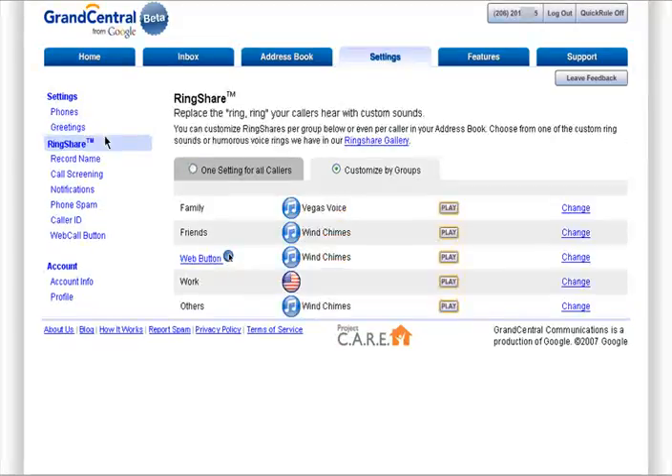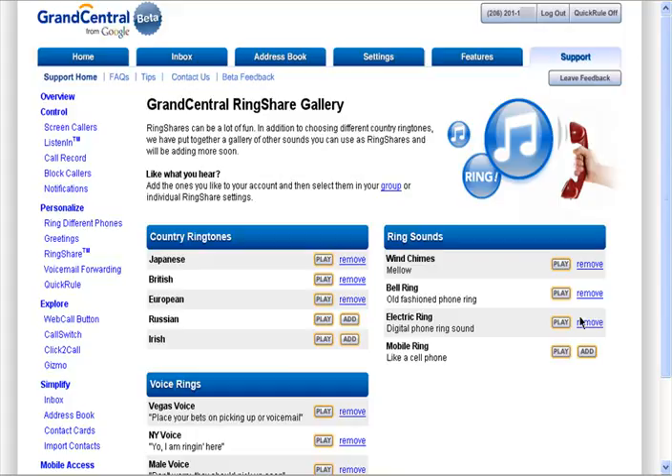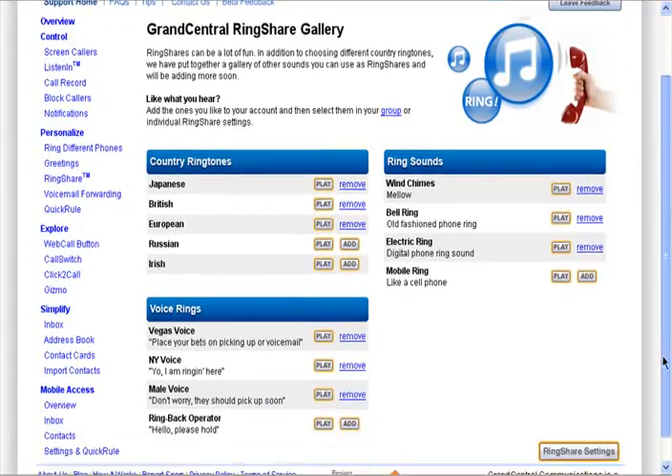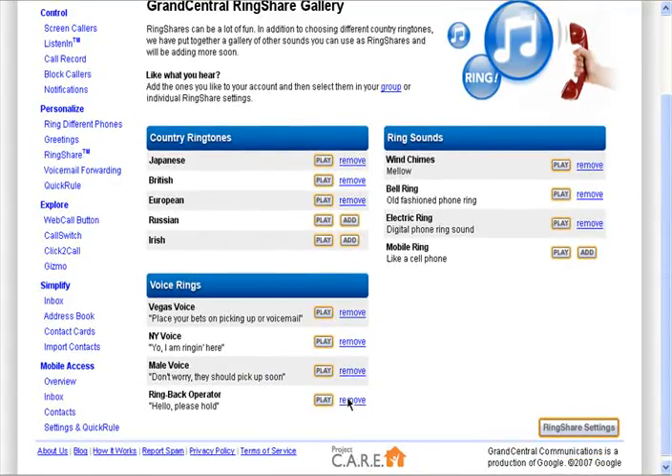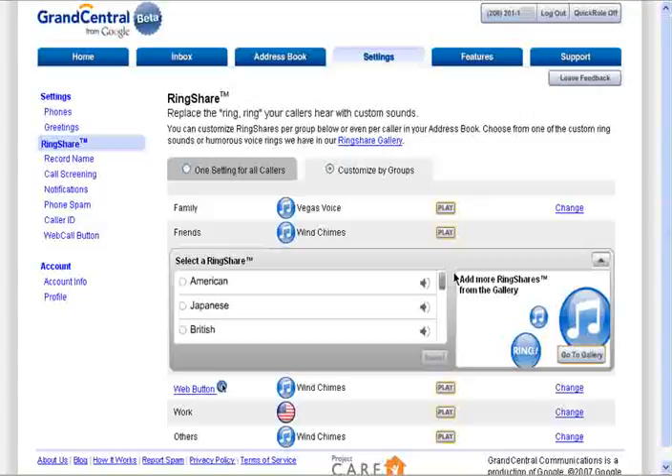You can customize a greeting for each group or keep one greeting for everyone. Another feature you can customize is the ring that your callers will hear when they call you. You can customize a ring for each group or have the same ring for each caller. To change the ring share, select one from this list, or go to the ring share gallery and choose a specific sound, or even choose to have a voice talking to your caller while the phone rings. Add as many as you like, and when you go to change the ring share, those are now added to your list of choices.